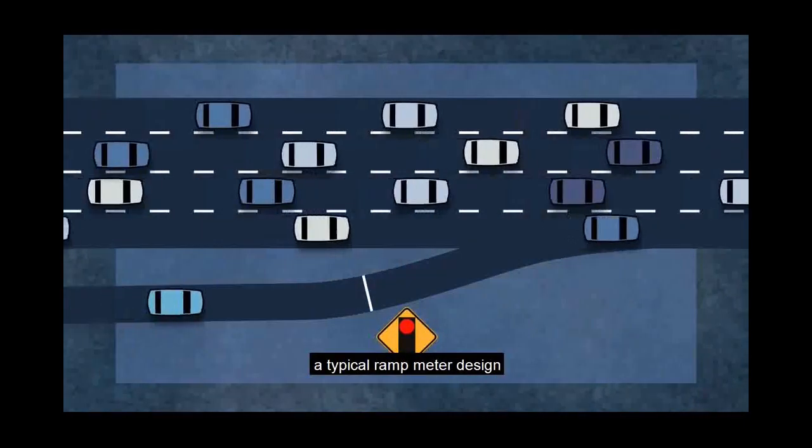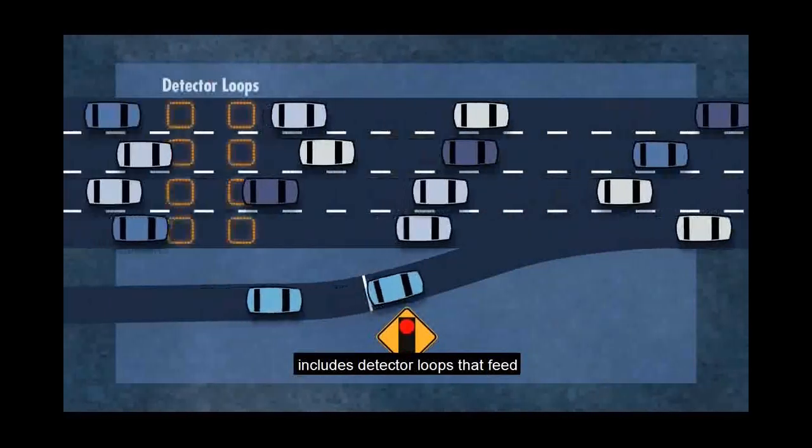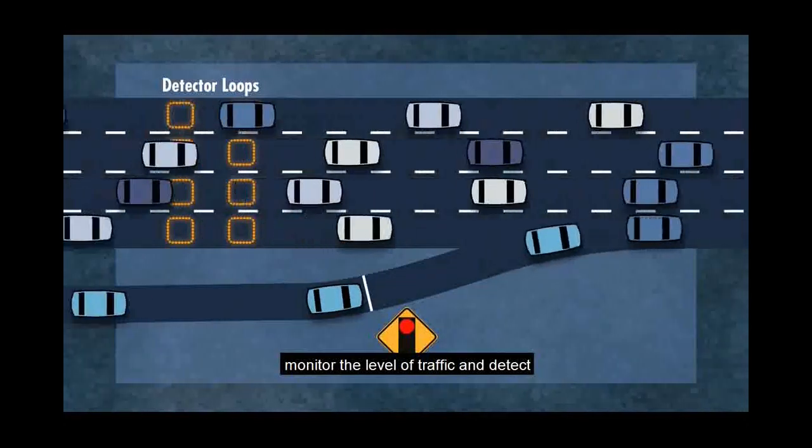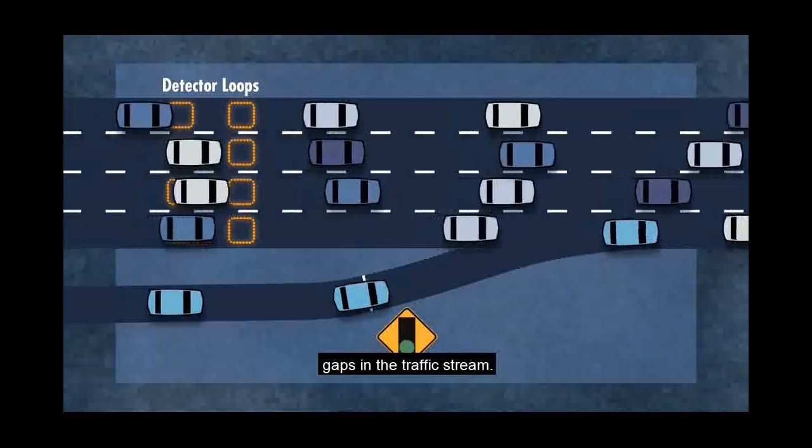In addition to the traffic signal, a typical ramp meter design includes detector loops that feed information to the ramp meter controller, monitor the level of traffic, and detect gaps in the traffic stream.